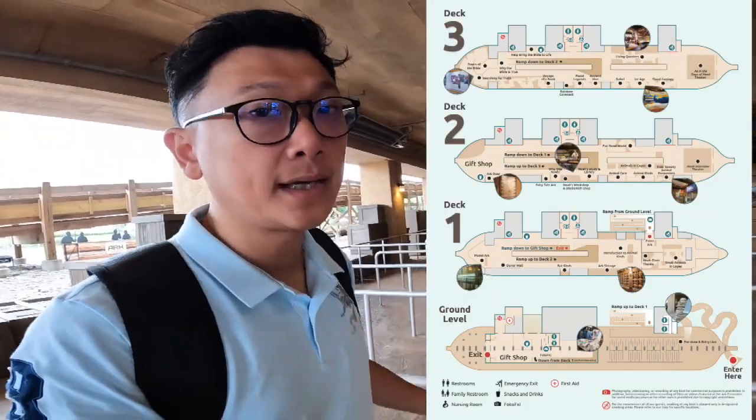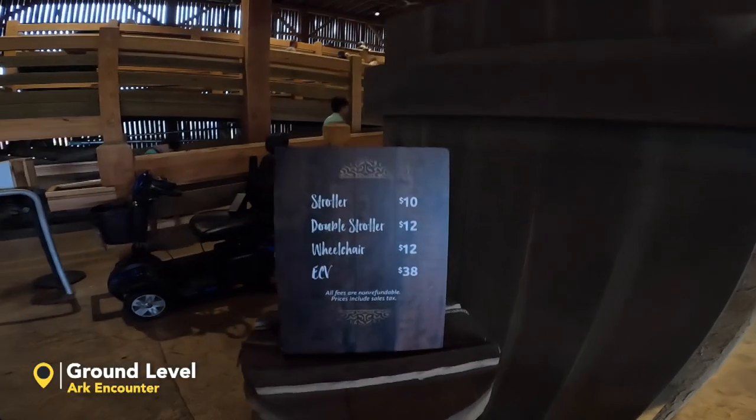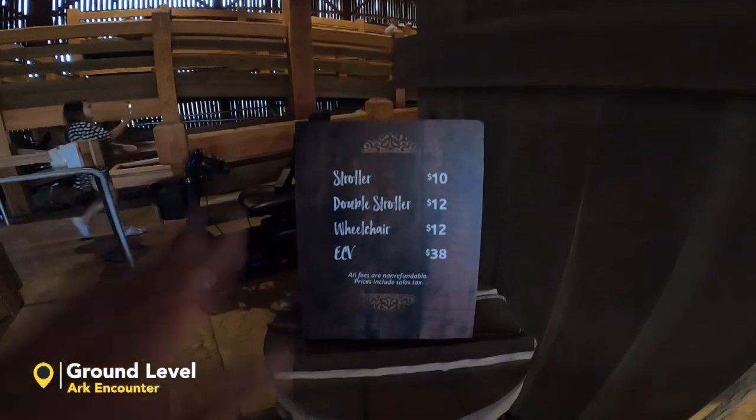I guess we are coming at the right time — it's not crowded at all. By the way, for your information, they do rent strollers and wheelchairs. Here's the info here.